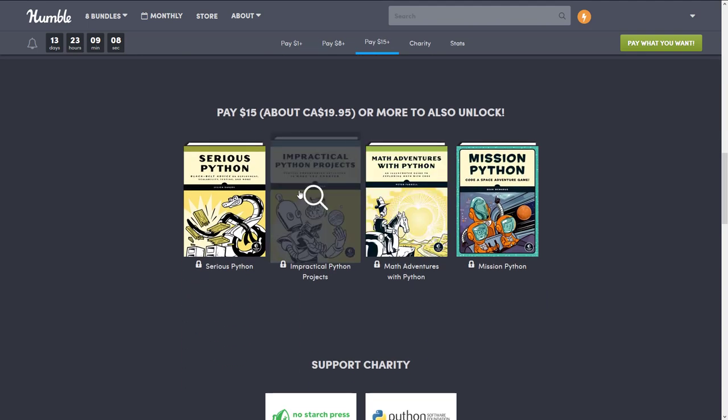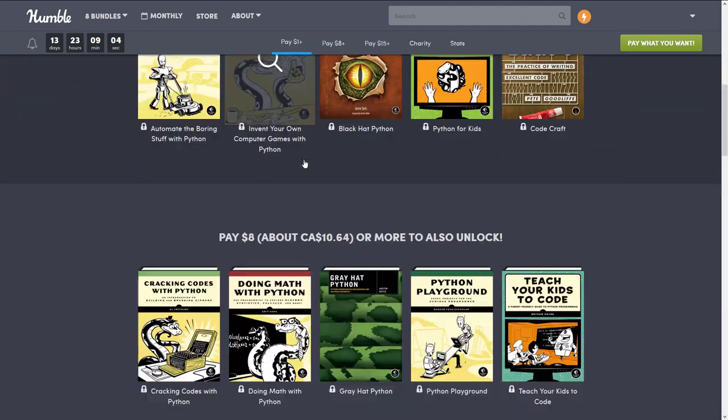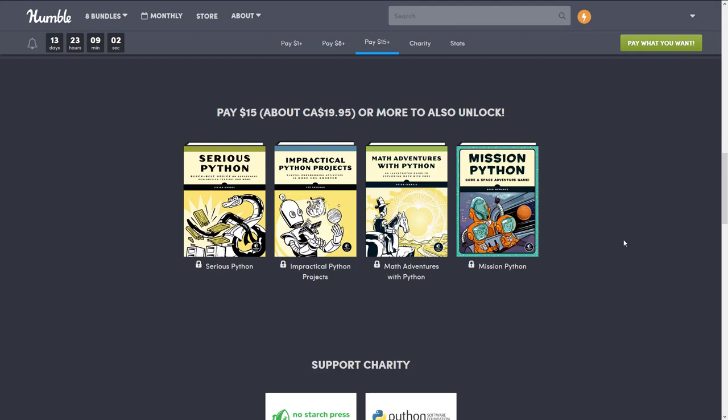And then finally at the highest tier: if you buy at the $15 tier, you get everything at the $8 tier and the $1 tier as well. At the $15 tier we have 'Serious Python,' 'Impractical Python Projects,' 'Math Adventures with Python,' and 'Mission Python.'